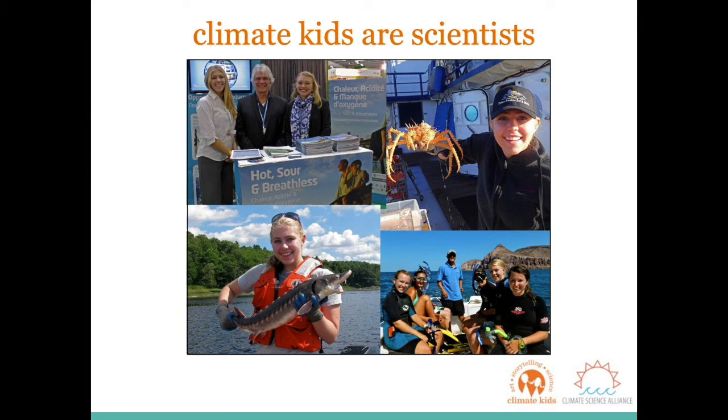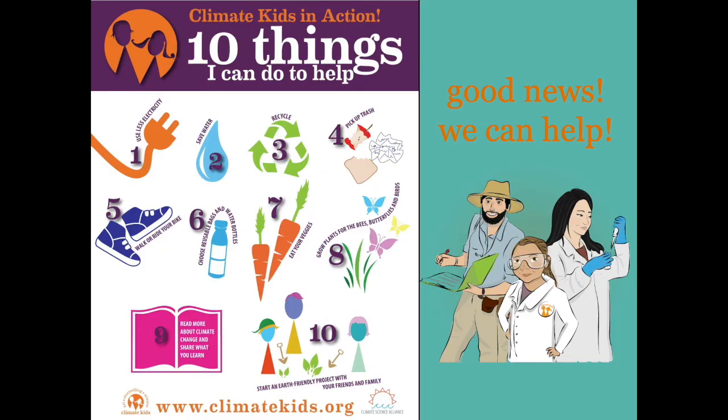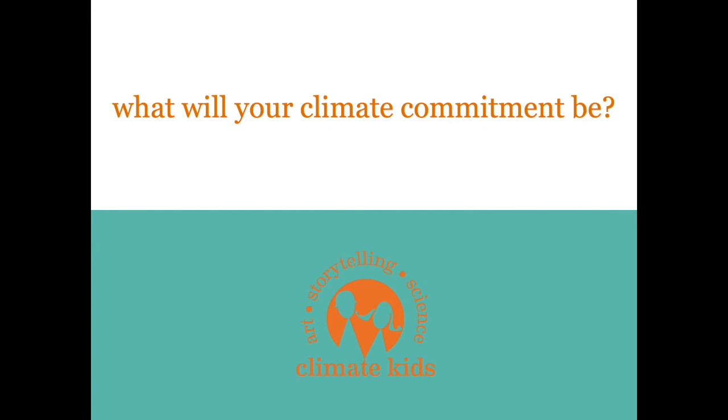Now that we have a better understanding of the current science behind ocean warming and the impacts rising ocean temperatures have on marine organisms vital to the food web, it's important to note that we as climate kids and scientists play a very important role. Climate kids use science, art, and storytelling to help the Earth and have three main jobs: first, to figure out the problem of climate change; second, to find and explore solutions; and third, and most importantly, to tell the story. As climate kids, it is up to us to be a part of the solution. There are so many things we can do to protect our oceans and each other from the impacts of climate change. We've compiled the following 10 things to get you started, but we hope that you can explore what will make a difference in your community and take action. What will your climate commitment be?